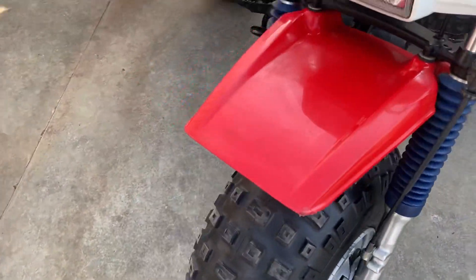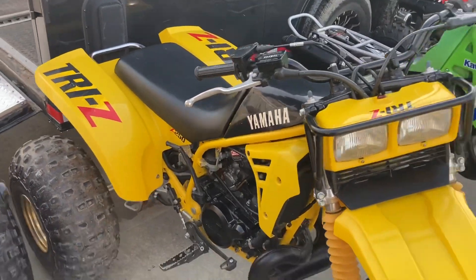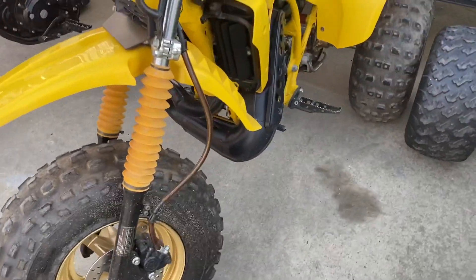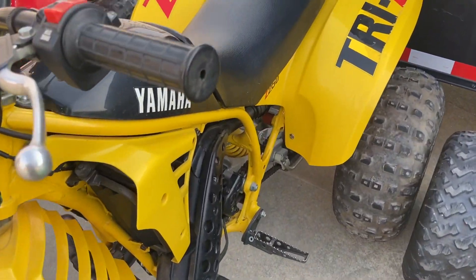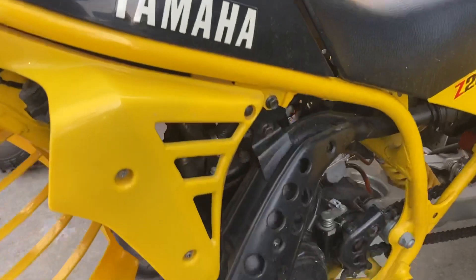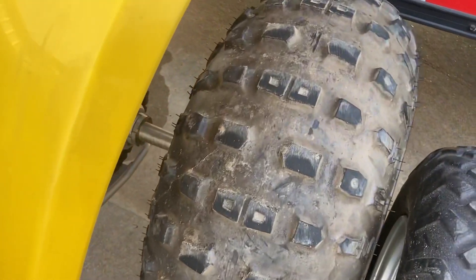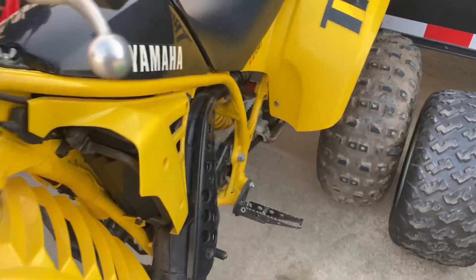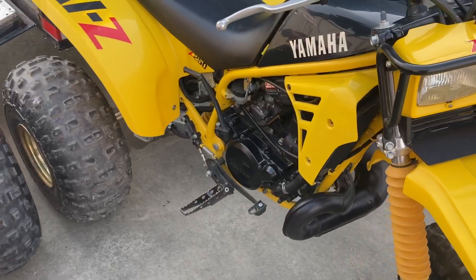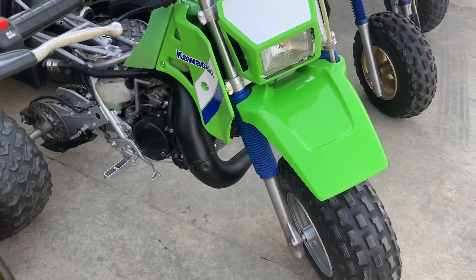This one here is a 1985 Yamaha Tri-Z, also 100% original, unrestored. It came from a collector in Dallas — just an incredible machine as well. Completely unrestored. You don't see the yellow ones like this too much. I've had a couple of these come through and they're just incredible.